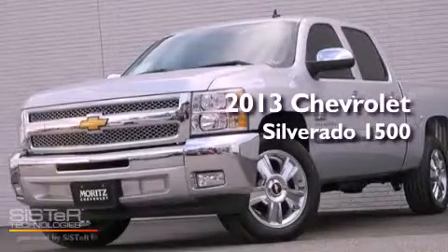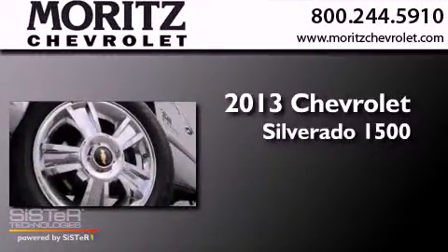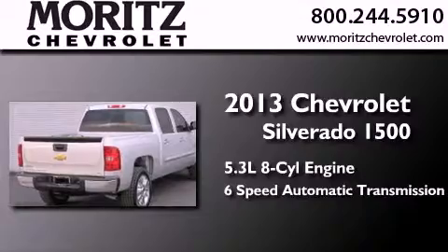This is a brand-new 2013 Chevrolet Silverado 1500. It features a 5.3-liter 8-cylinder engine and a 6-speed automatic transmission.